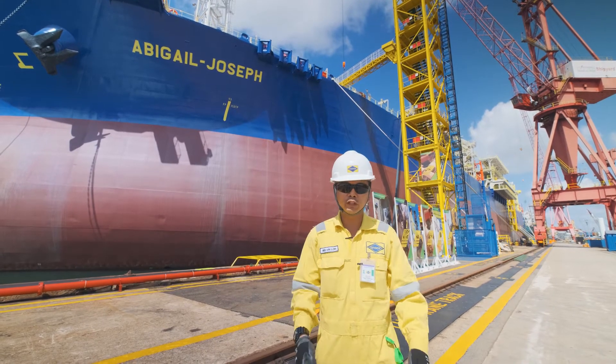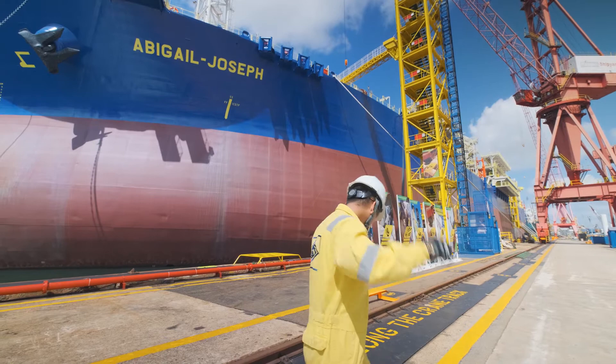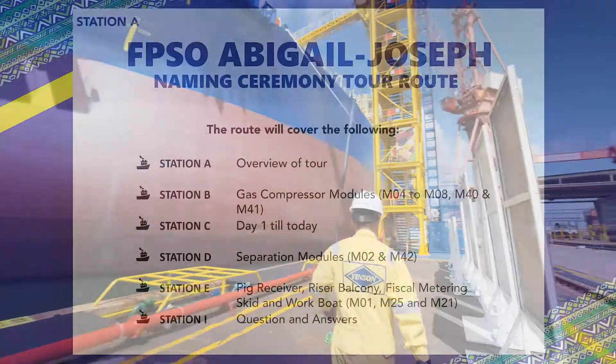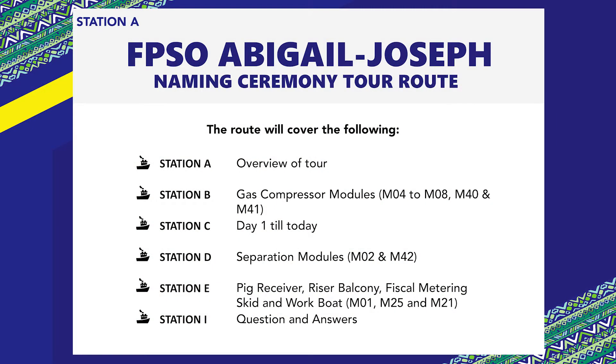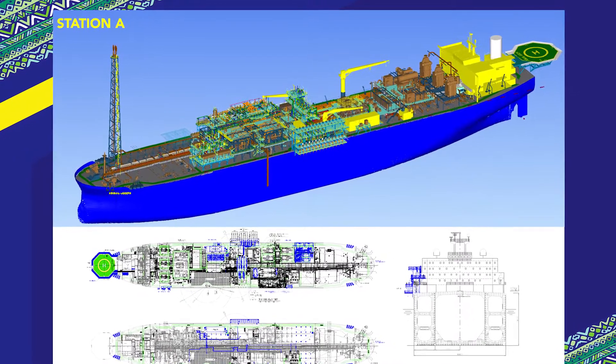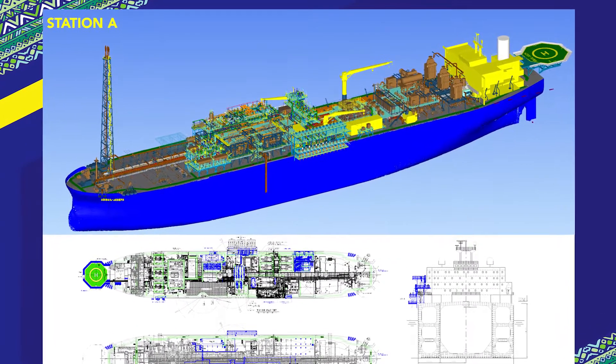So are you guys ready for today's tour? Come, follow me. This will be the vessel route for today's tour, and to get yourself familiarised with FPSO Abigail Joseph, here's the 3D model and the general arrangement.